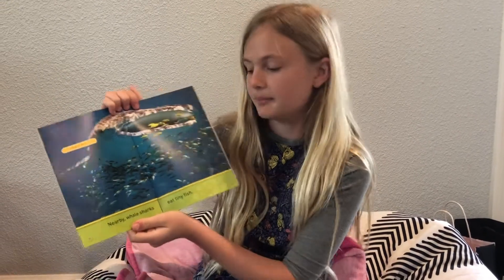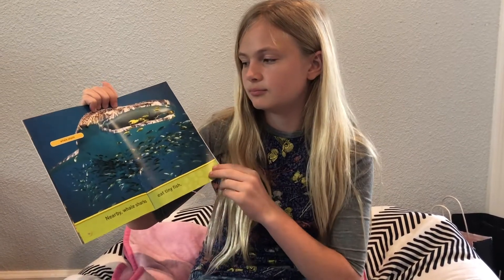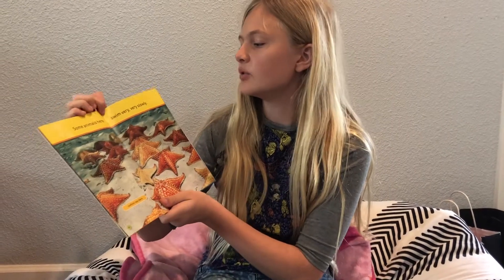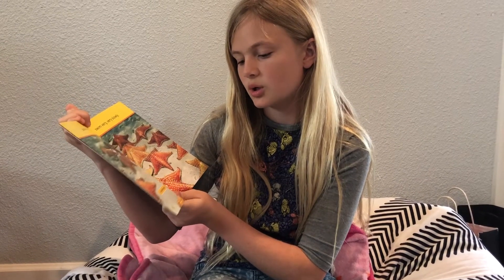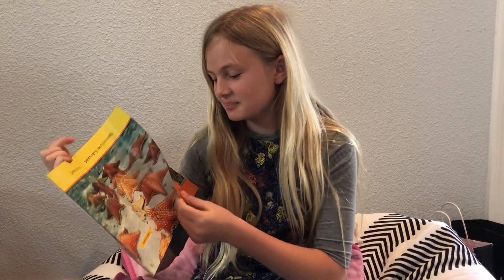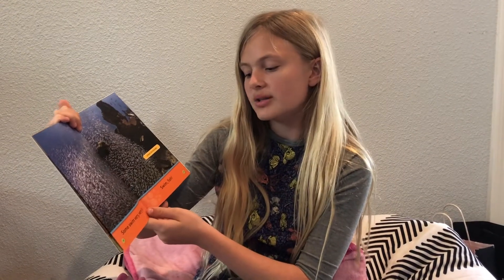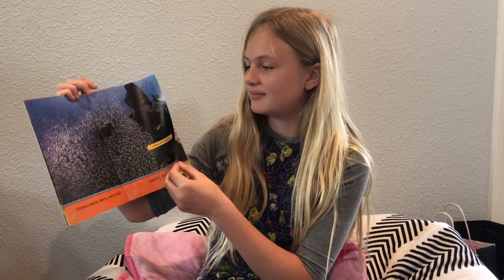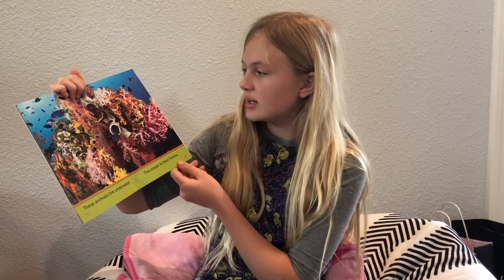Whale Shark. Nearby, whale sharks eat tiny fish. Some animals here swim very, very slowly — Cushion sea stars. School of minnows — some swim very, very fast. Swim fish. These animals live underwater; the ocean is their home.